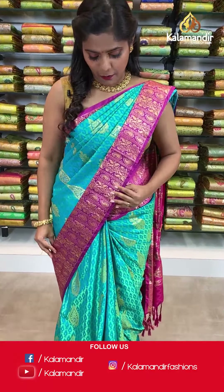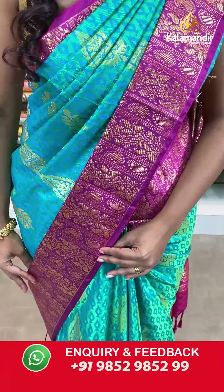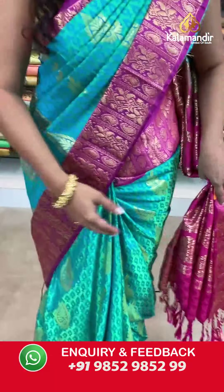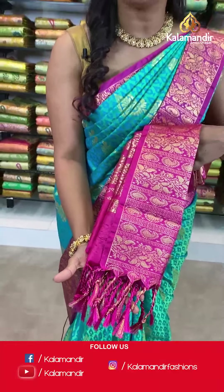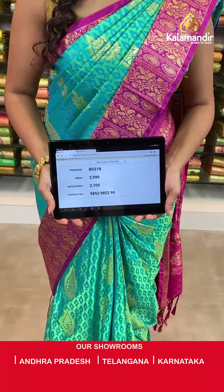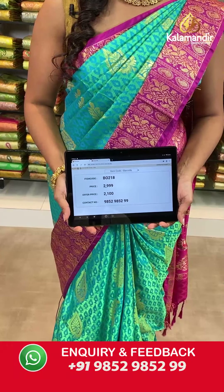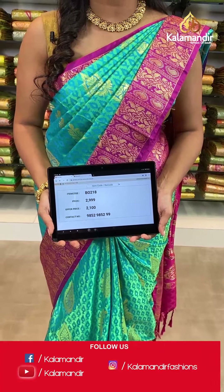Today I am presenting a very gorgeous collection from Kalakshetra — a Pattu saree. The one I am wearing is a beautiful pink and green saree with self-design on the body and a contrasting border. It has a zari woven pallu with tassels at the bottom and is paired up with an embossed blouse piece. Saree code VO218, actual price 2999, offer price 2100 rupees. Take a screenshot and send it to our WhatsApp number 9852985299.